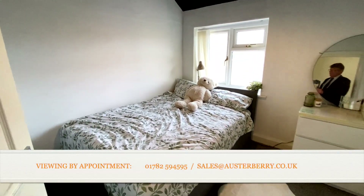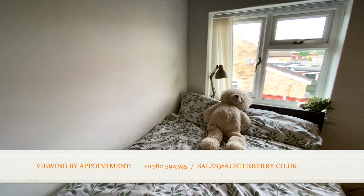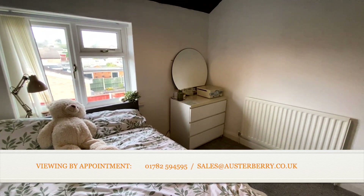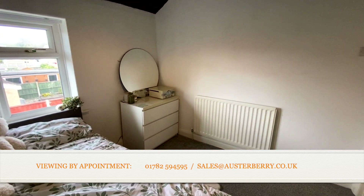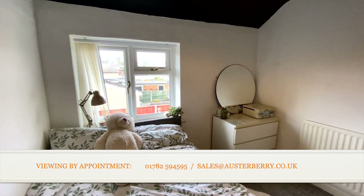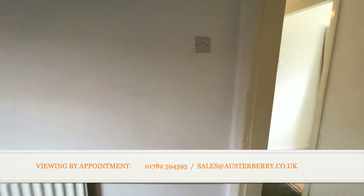Then through to the second of the double bedrooms upstairs. We have a nice big bedroom, probably bigger than you would normally expect to get within a two-bedroom semi-detached house — no doubt very good accommodation here.